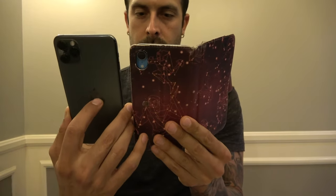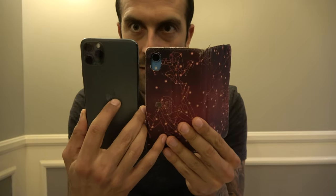I have a XR here, so you can kind of see the size comparison. It's slightly bigger than the other one, as you can see.